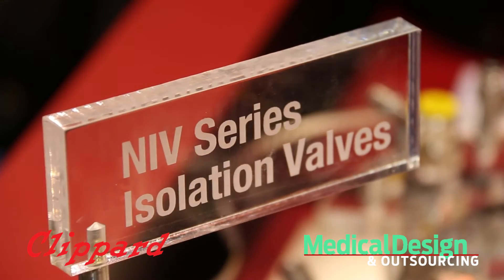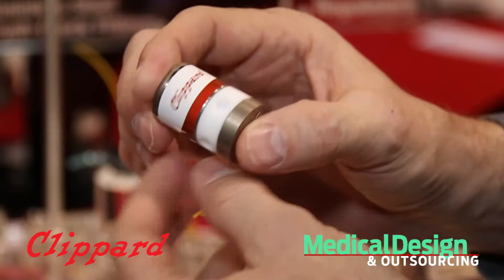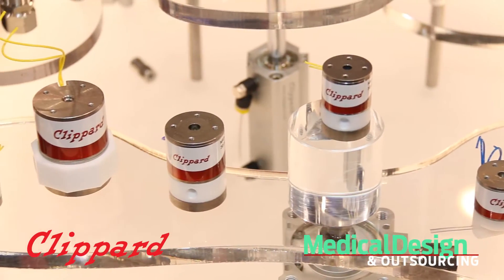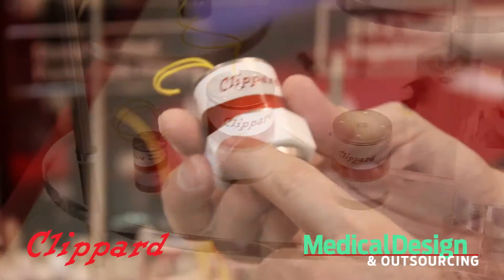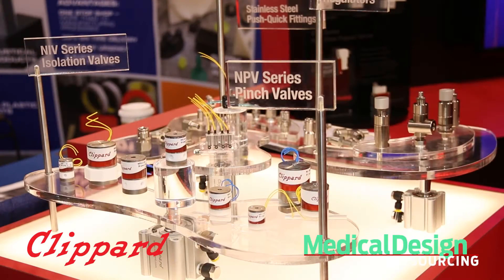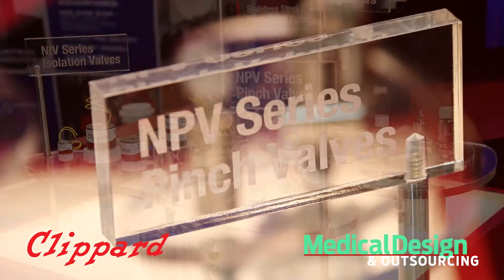With the isolation valves, there are four different sizes that we're offering. The unique feature with this valve is that it's Teflon on Teflon — there are no elastomers inside — so it's ideal for any type of isolation, low dead volume applications that you may have. Also the pinch valves...